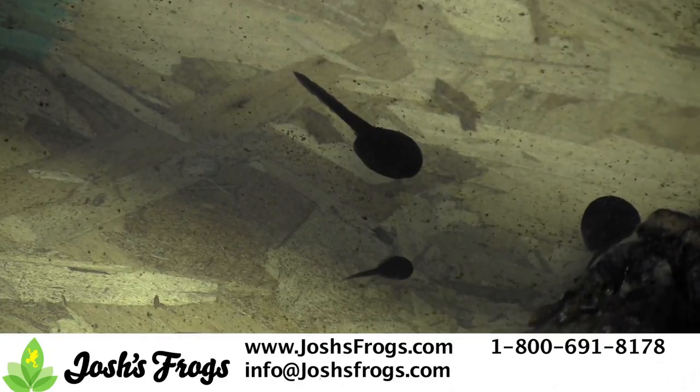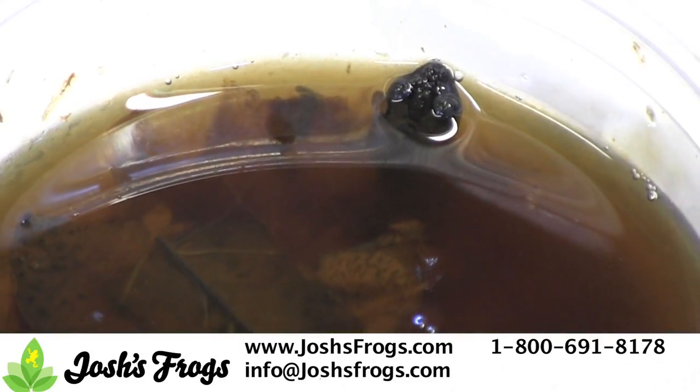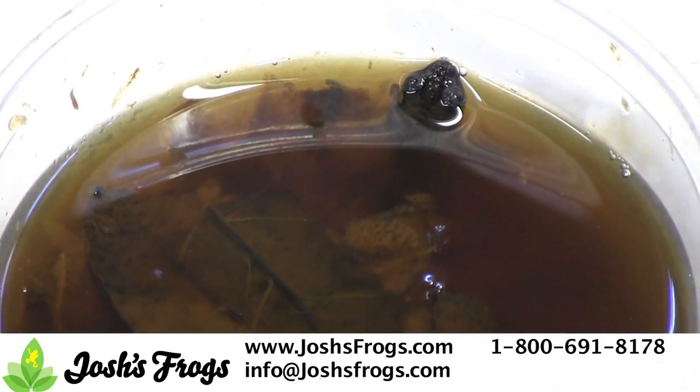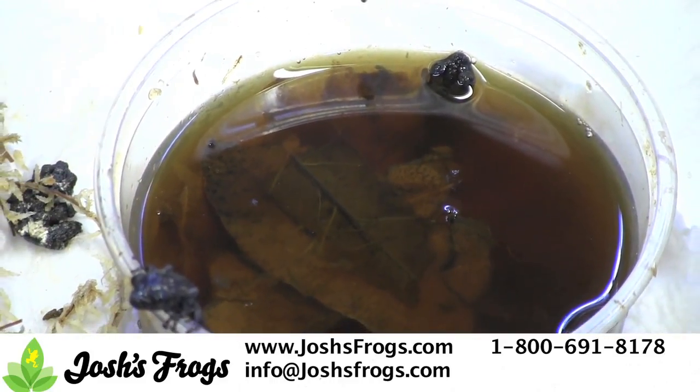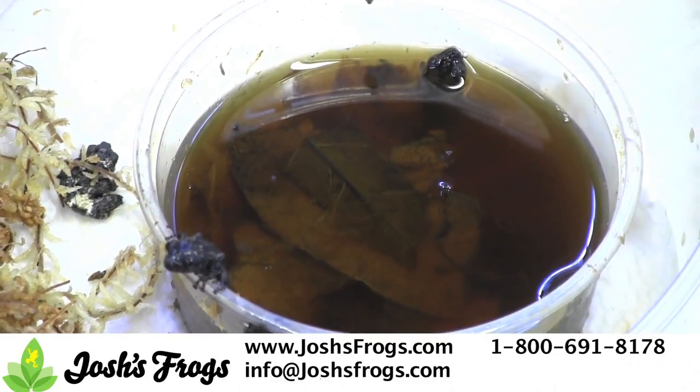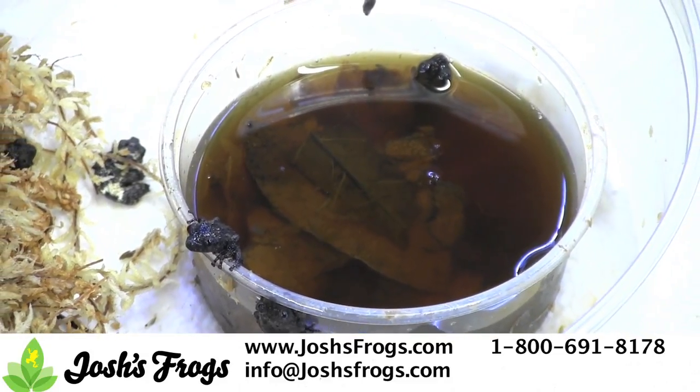After all four legs develop, the young mossy frogs are moved into smaller containers with an eight-ounce water dish and paper towel. This setup allows us to easily monitor growth and eating while the frogs grow. At the time of sale, mossy frogs from Josh's Frogs are eating quarter-inch crickets and ready for their permanent homes.